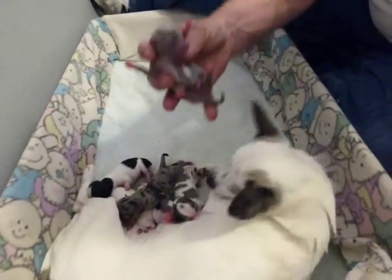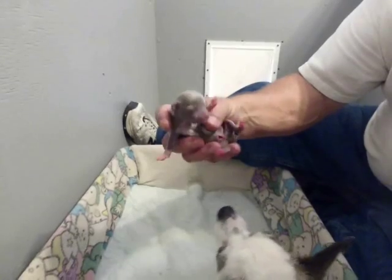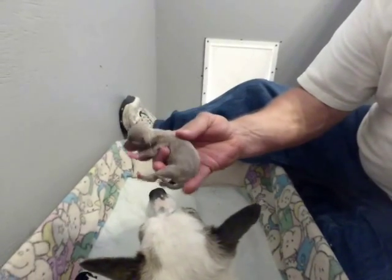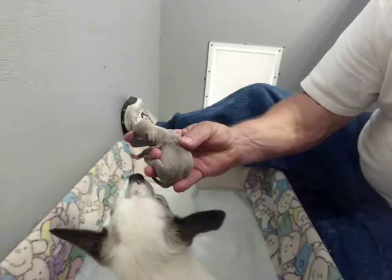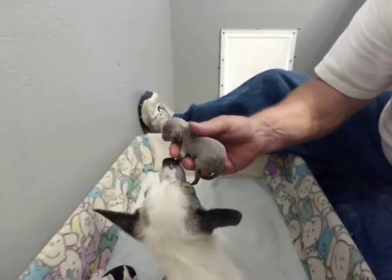What am I? A little blue boy. Blue and white. Almost like a silver blue when they're born. Very pretty.